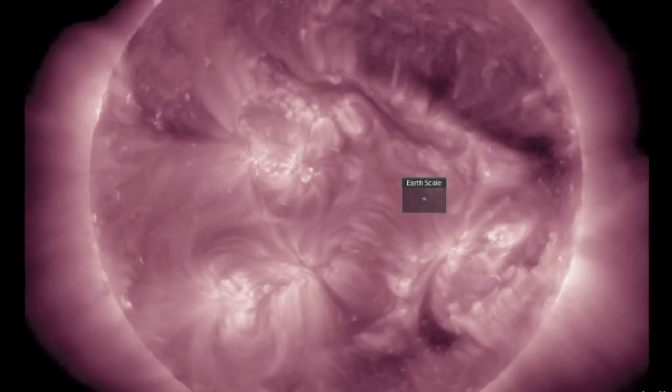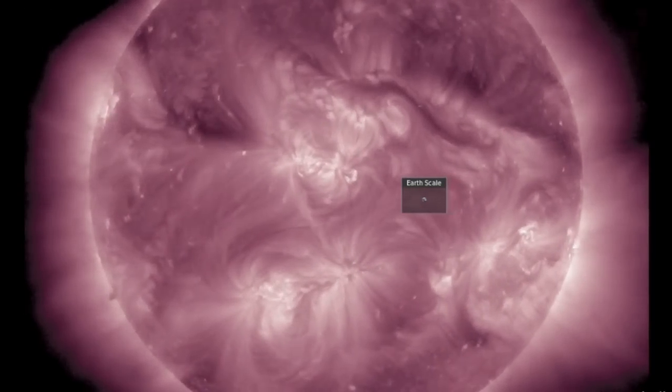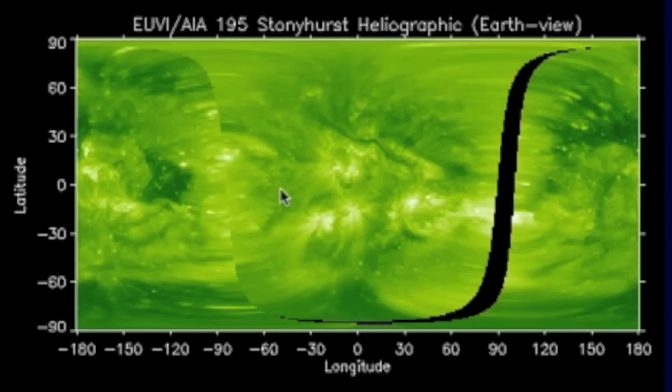If it looks like we are between coronal holes right now, that's because we are. The southern negative opening is departing while the large northern positive opening is yet to come in. The full sun heliographic with the earth-facing side dead center shows there is an equatorial bulb just behind the limb a few days away.